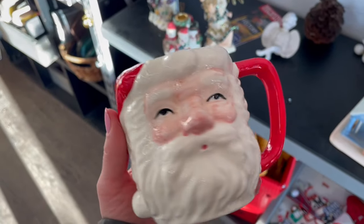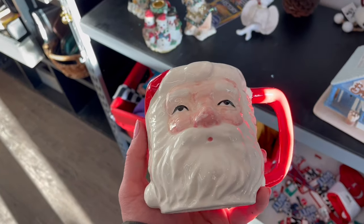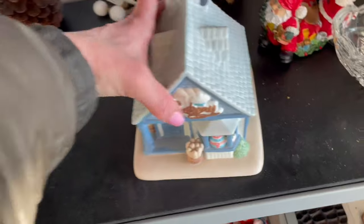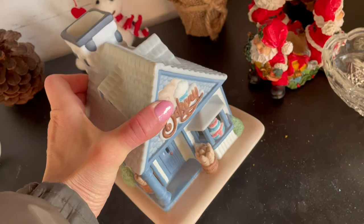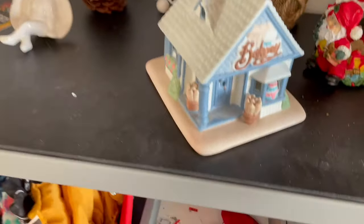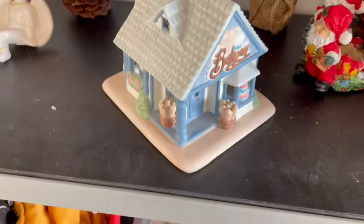I do collect Santa mugs and I haven't really ever found too many old ones. That's cute. Cute little bakery cottage — I don't know what it is, I think it might just be a figurine. I don't even think it's plug-in.